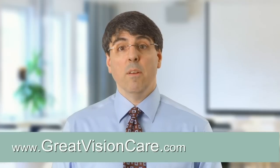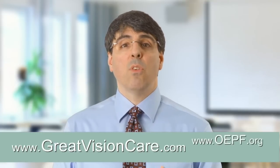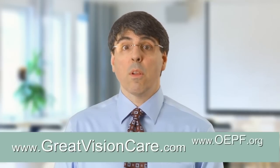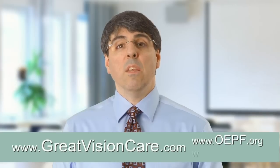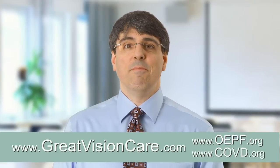For more information on vision therapy, you can go to our website at greatvisioncare.com. To find a behavioral optometrist in your area, you can go to the Find an Optometrist section at oepf.org or covd.org. Thank you.